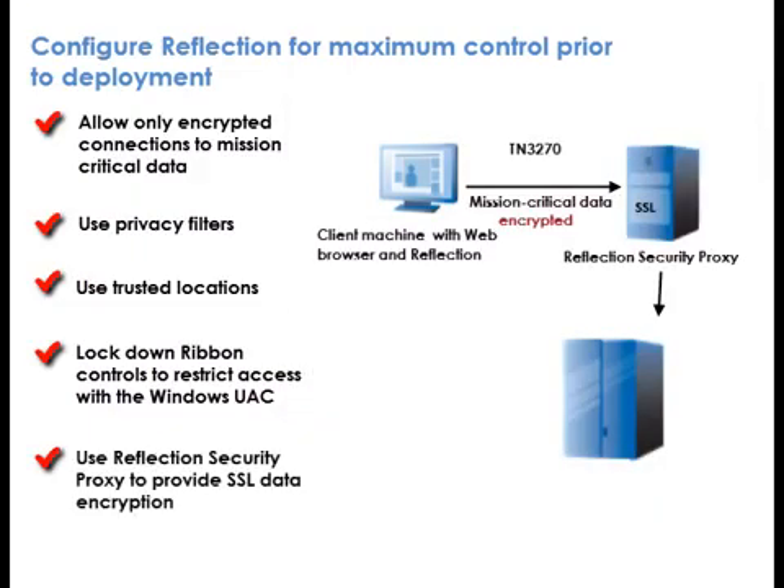The Reflection Secure Proxy Server can provide SSL data encryption when the host can't. In addition to encryption, you can use Reflection Central Management to add a layer of security in front of the host with secure token authorization. You can also authenticate users before providing access to resources, control access through integration with any LDAP server, including Active Directory, and integrate with third-party single sign-on solutions.